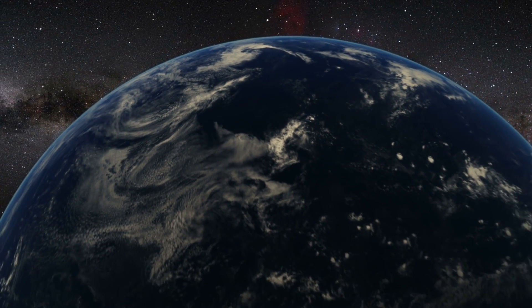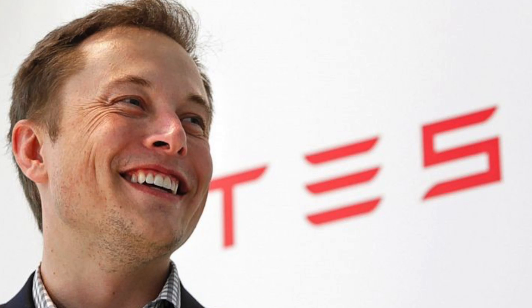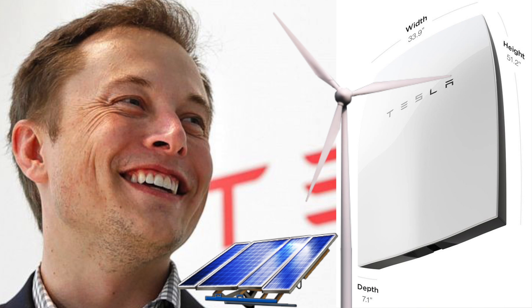All of humanity just won a really important victory in our battle to lower the CO2 emissions that are causing climate change. Tesla CEO Elon Musk introduced the world to the Powerwall, a wall-mounted battery for your house which aims to accelerate our transition to clean solar and wind power.